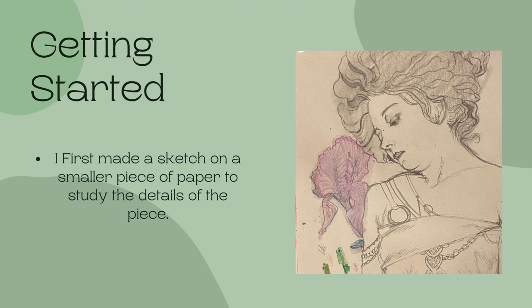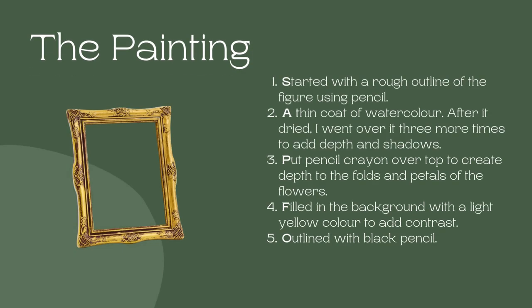I really struggled with the hair since the line art is so intricate and it's easy for your eyes to get lost in the details. This is where my patience was tested — I had to slow down and really study the piece before jumping right in. For the painting, I first traced an outline using pencil just to block out the general shapes, then I put a thin layer of watercolor over the dress, skin, and hair. I repeated this process several times to add and build more color and depth.